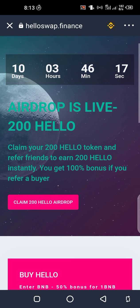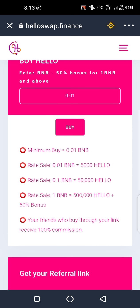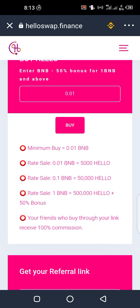Let's go down to the tokenomics. You can see the minimum buy is 0.01 BNB, which is about three dollars thereabouts, and you get a referral percentage when you refer your friends.